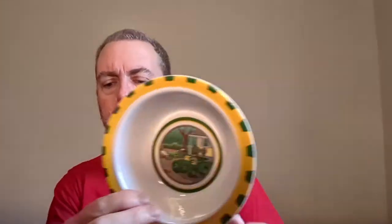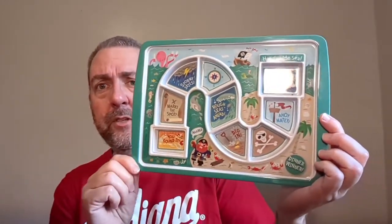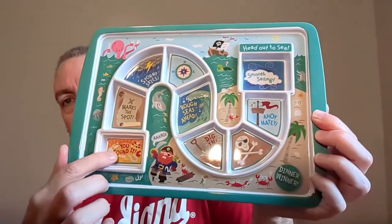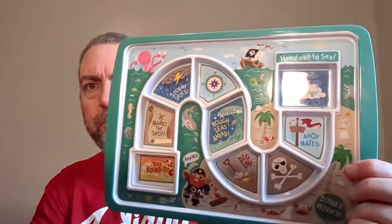I also bought this little kid's John Deere plate and bowl. I figured with the John Deere brand and in really good shape, it's not vintage or anything, but still might have some resale value. One more plate — I just picked this up at Goodwill last night. It's a pirate-themed plate with all these little dividing sections. I thought, what a great way to get a kid to eat — put a little goldfish cracker in each one. I think my grandson would like that. It's made by fredandfriends.com.